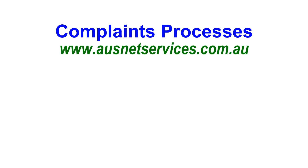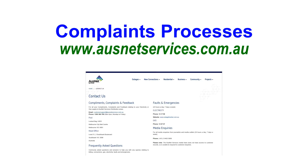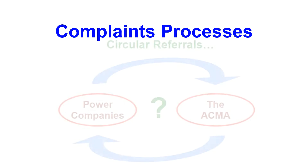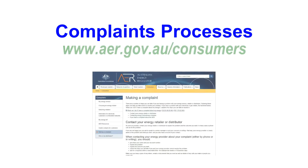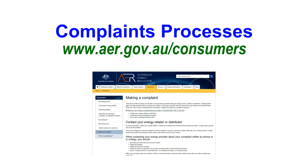For example, Energy Australia subcontract their maintenance work to Ausnet Services — their path for lodging a complaint is shown here. In recent years, some power companies have taken the position that they will only investigate an interference complaint if it has come from the ACMA and will not assist individual customers. This is a circular reference that does not deal with the problem. If the power company is uncooperative, the way forward is to register an additional complaint with the Ombudsman's Office, Australian Energy Regulator. They can direct the power company to do their job and resolve your interference complaint.